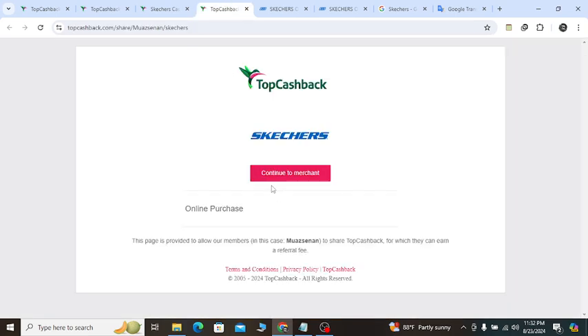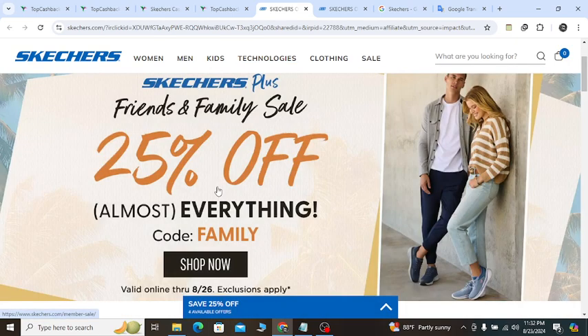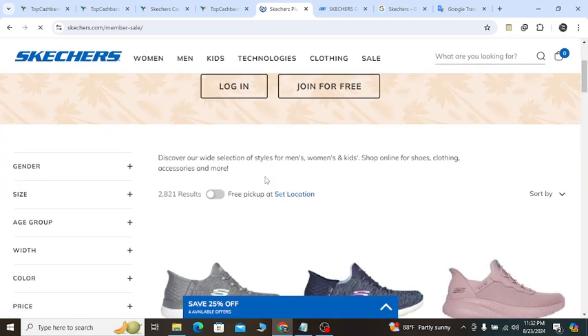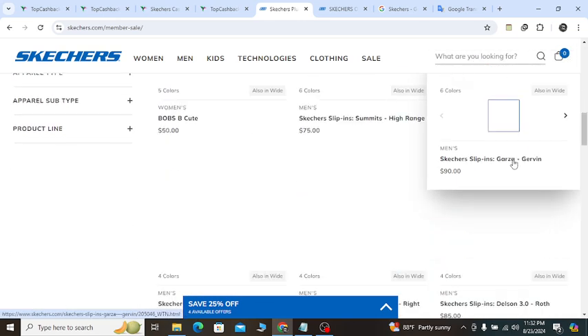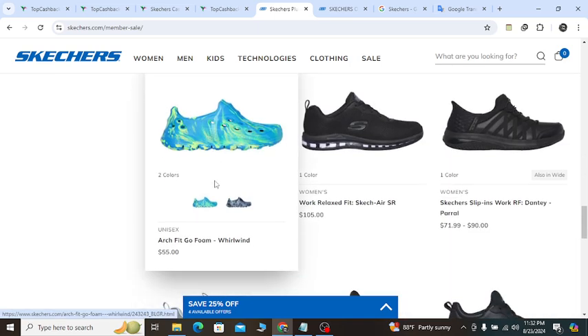Also at different moments, clicking the continue button you will get 20, 50, or 60% off. Click the Shop Now button and they will show you 25% off. If you log in or join for free, 2821 products are all available at a discount price.